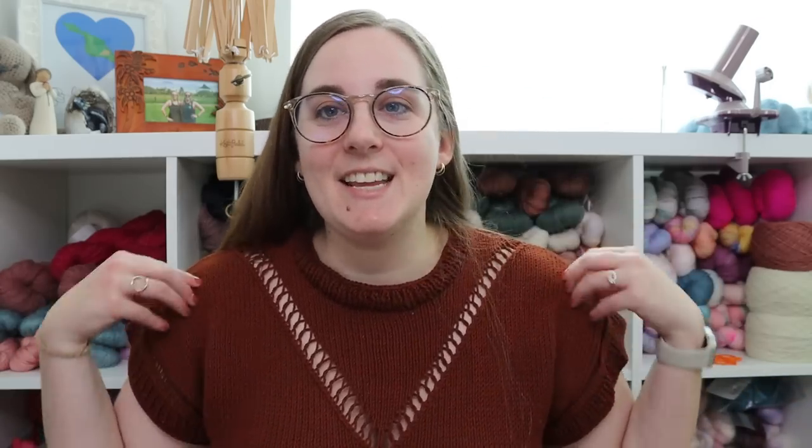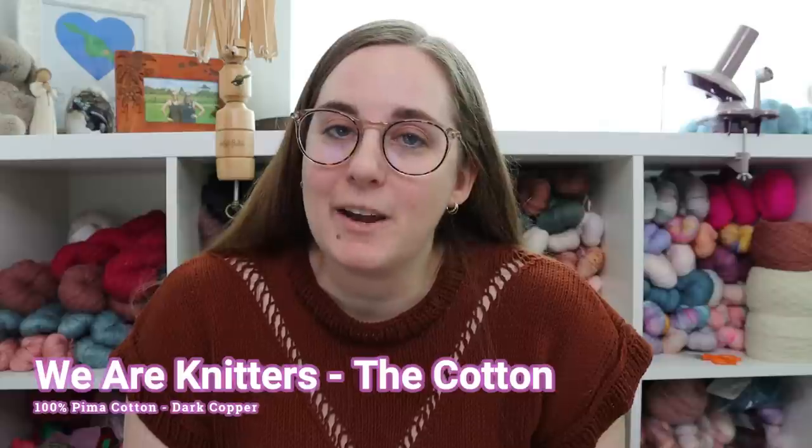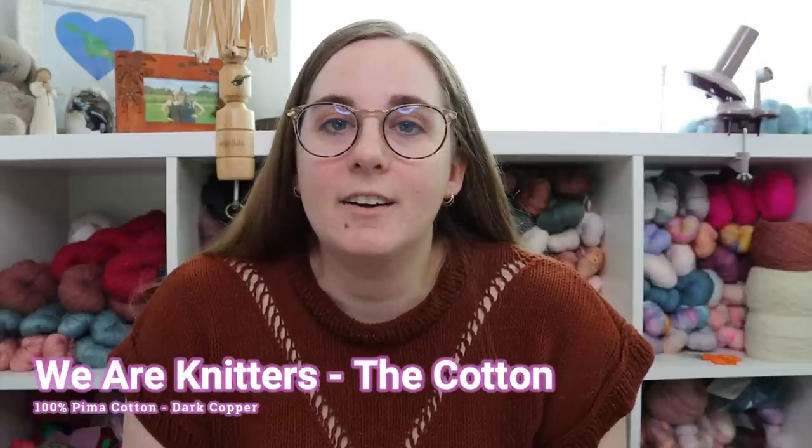I currently have seven spring/summer tops in my hand knit wardrobe and we're going to talk through all of them starting with what I'm wearing right now. As we go through all of these I'm going to talk through fit, yarn composition, color, how it's held up since I finished knitting it, do I see myself actually reaching for it in my wardrobe, and the rating. I'm going to give all of these a rating out of 10 and at the end we'll see how they're all ranking compared to each other.